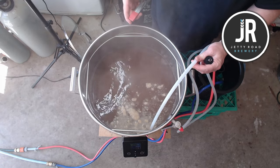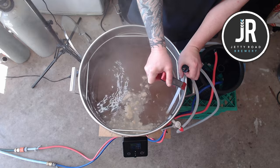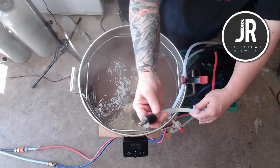Before the end of the boil I set up the chiller because I'm going to use it for the whirlpool as well — might as well have it all in place. I clamp the output of the chiller to the side of the unit so we get a nice whirlpool action.